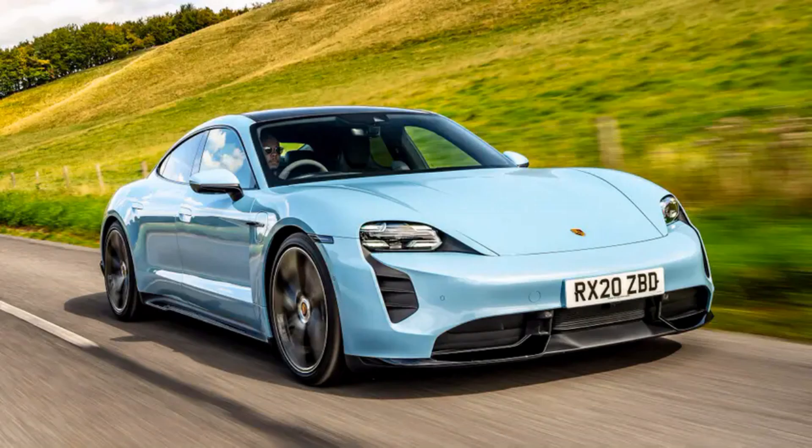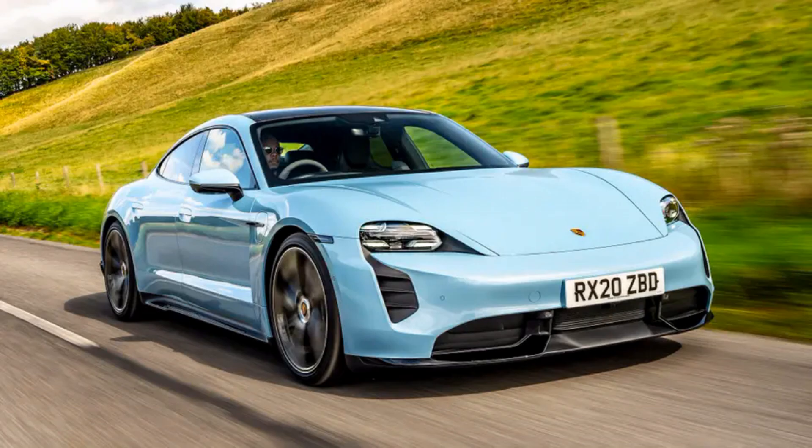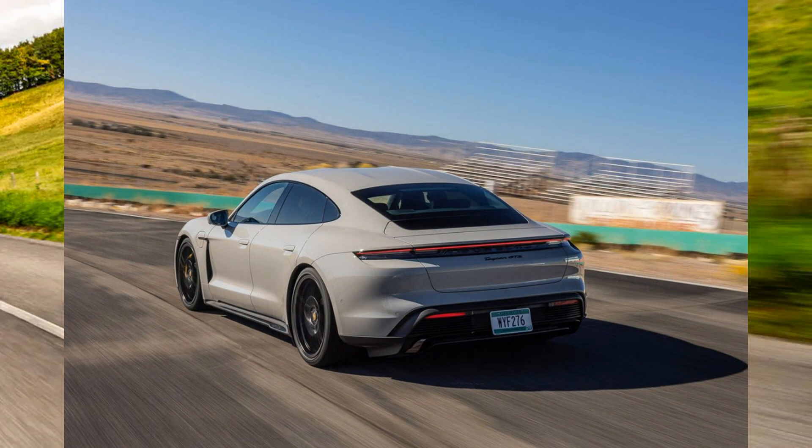1. The Cross Turismo is the most complete fast estate available today. Not the biggest or most practical by a long chalk, but in terms of its breadth of ability and fulfilling the role it sets out for itself, it is brilliant. We'd have it over an Audi RS6 or any Panamera — only the Rourier E63 could possibly tempt us to the petrol side. The Taycan can absolutely entertain on the right road and is a delight to cruise in, a GT with the heart of a sports car. More importantly, it's a proper Porsche that just happens to run on electricity.